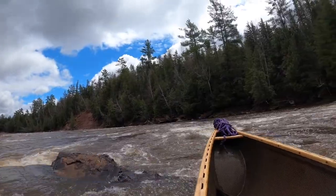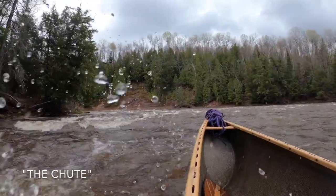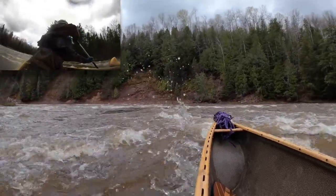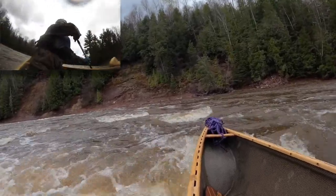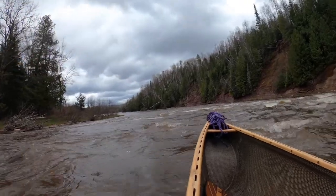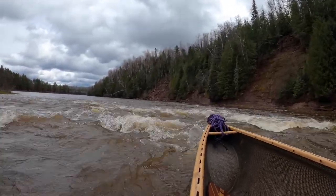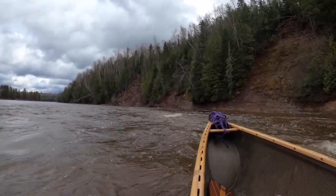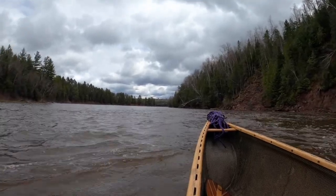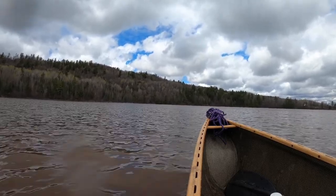That was interesting. There are some sandstone slides. Looks like Lake Victoria in here. You probably can't see it on the GoPro very well, but the North Country Trail goes up on top of that ridge and you get a nice scenic overlook of Lake Victoria from up there.